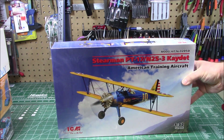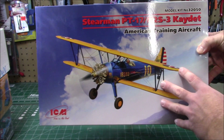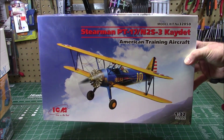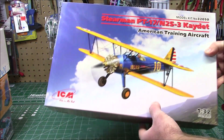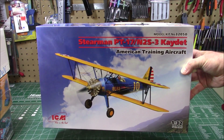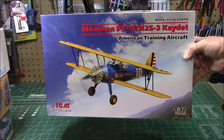Back here is ICM's gorgeous new Stearman kit in 1/32 scale. I really want to build this up — it builds into a nice-sized airplane in the blue and yellow training scheme. It's not a tiny pin-sized model. I've already opened it because I was too excited, and the parts are beautiful. When I'm feeling a little plain-ish we're going to get this biplane on screen.